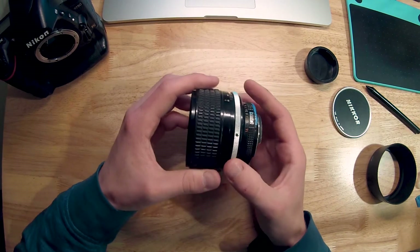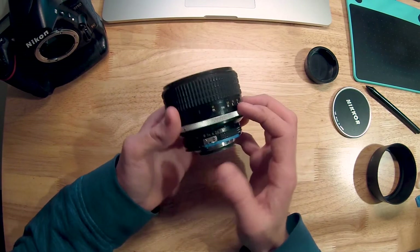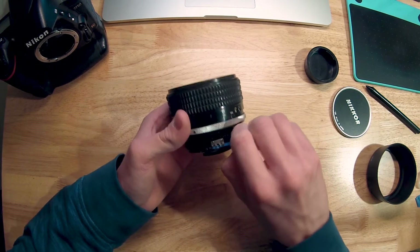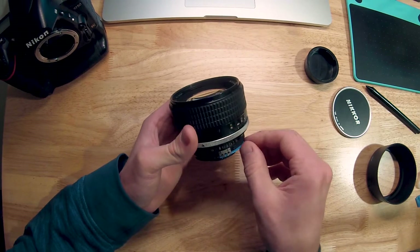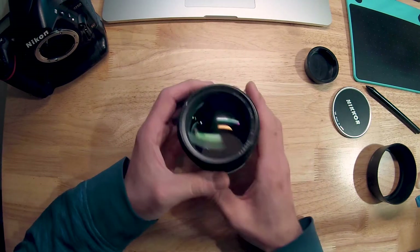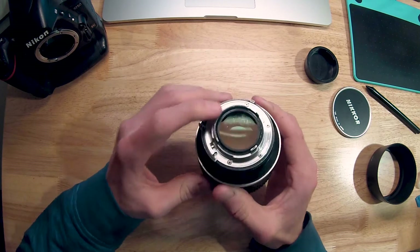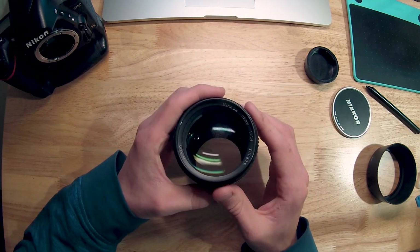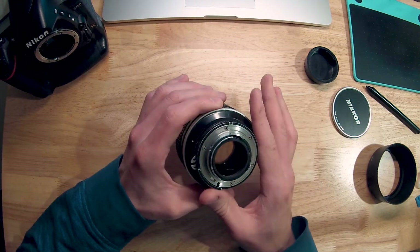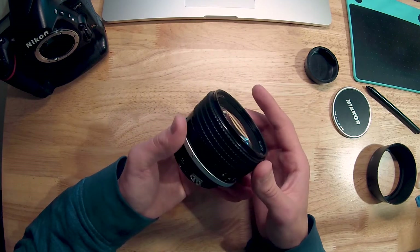The seller told me he picked this lens up at an estate auction. It used to be used at a newspaper in Ohio, and he didn't really know anything of the history beyond that. So it has scratching on both the back and the front. My guess is they probably left the camera in the bag without caps on and it just got scratched, which really sucks because it's a really nice lens.